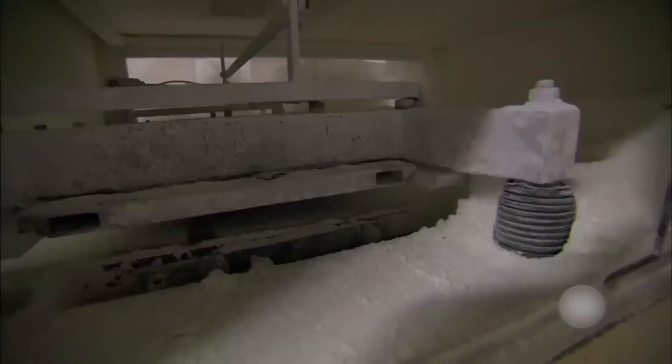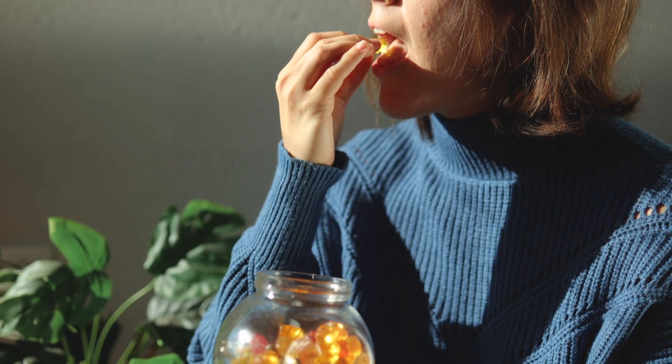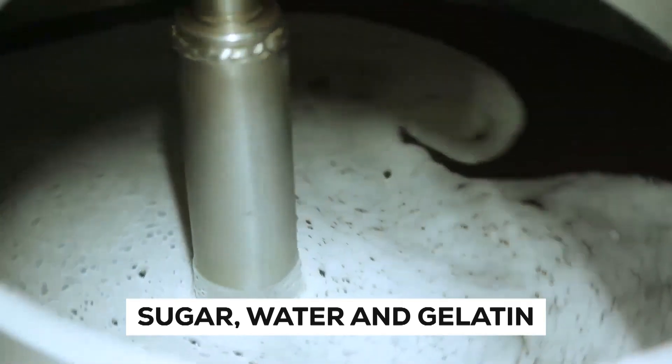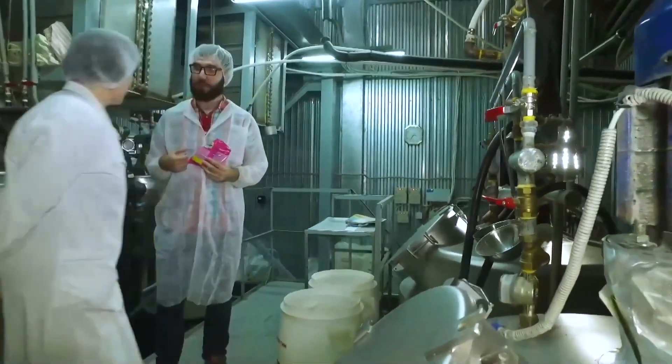Let's start with the basics. Gummy candies are a type of confection made from a mixture of ingredients that includes sugar, water, and gelatin. Gelatin is a protein derived from animal collagen and is what gives gummies their chewy texture.